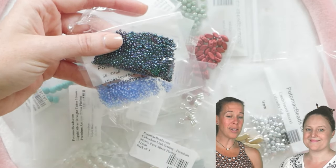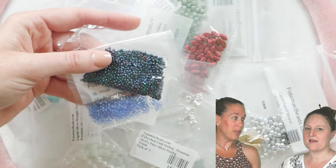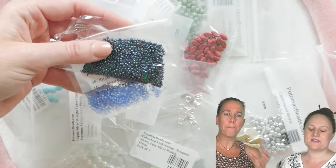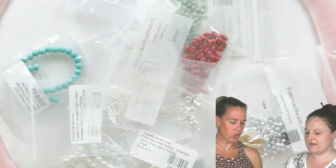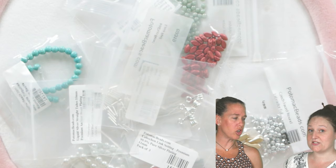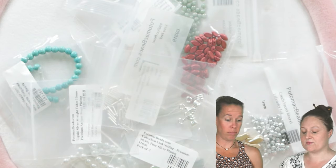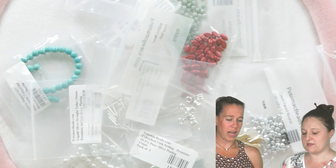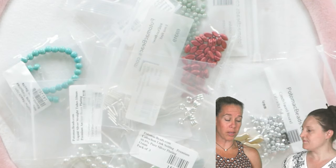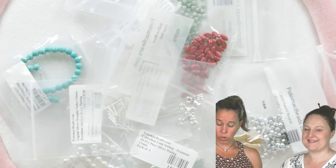And honestly, if you don't want to participate in the design competition, still get the Prism Collection — you don't have to participate in the competition just to get the collection and have fun with it. But we hope that you will. It's still a really great deal at $59.99 — it's over $150 worth of supplies. Really usable supplies: you get whole tubes of seed beads, whole tubes of Potomac exclusives, whole tubes of crystals.